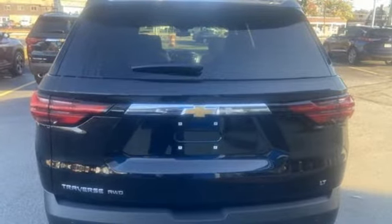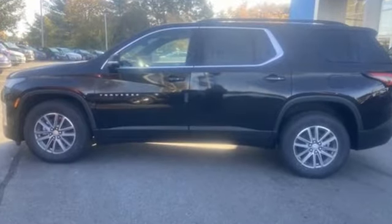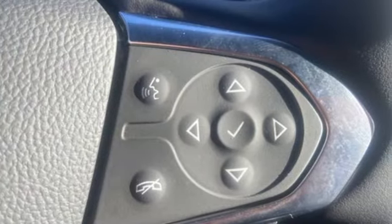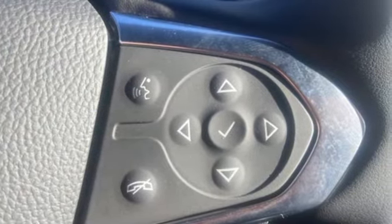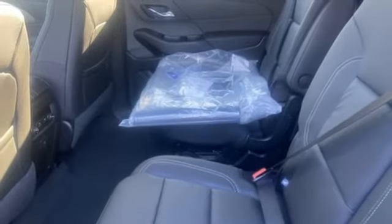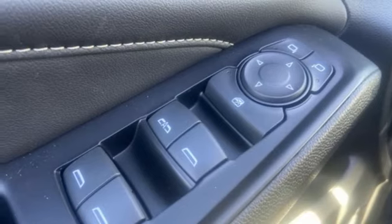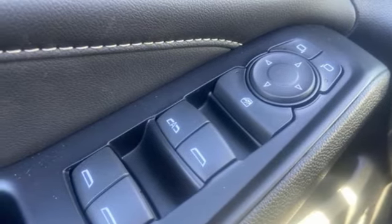V6 engine. Front heated leather bucket seats. Streaming audio. Rear parking sensors. Dual zone climate control. Wi-Fi hotspot. AM-FM satellite radio. Active grille shutters. Inductive device charging. And automatic transmission.